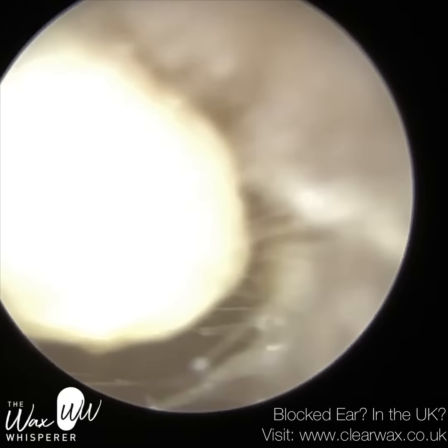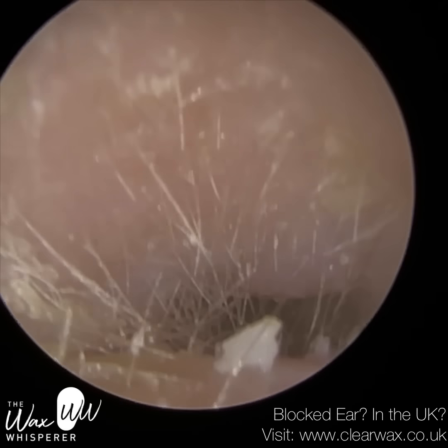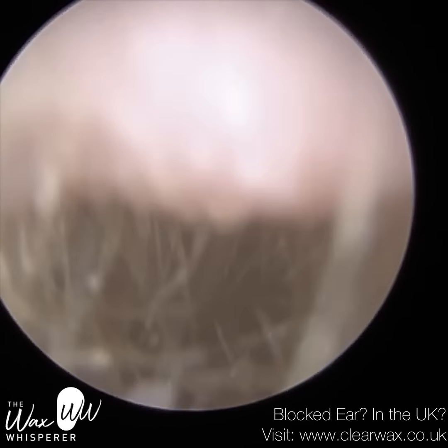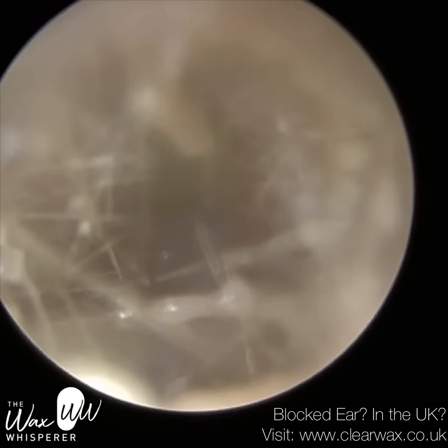And also some really heavily impacted debris right up against the eardrum. Because the ear's so swollen, it's so difficult to get access into the ear.